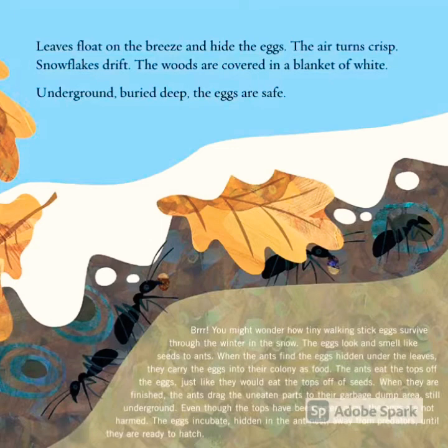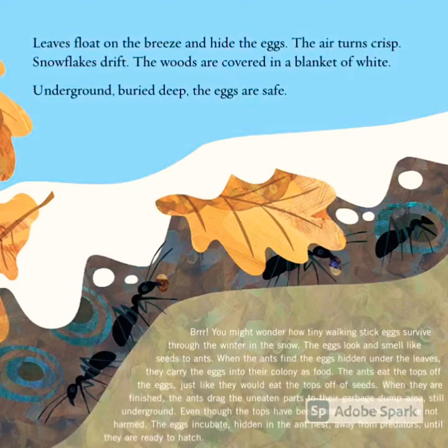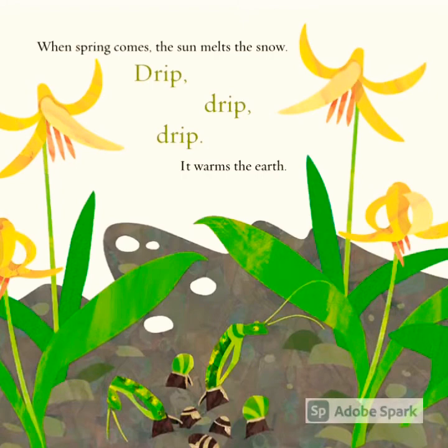The air turns crisp. Snowflakes drift. The woods are covered in a blanket of white. Underground, buried deep, the eggs are safe. When spring comes, the sun melts the snow. Drip, drip,